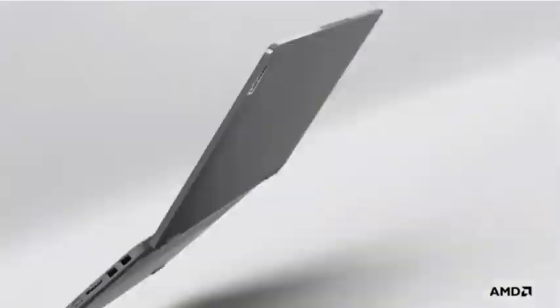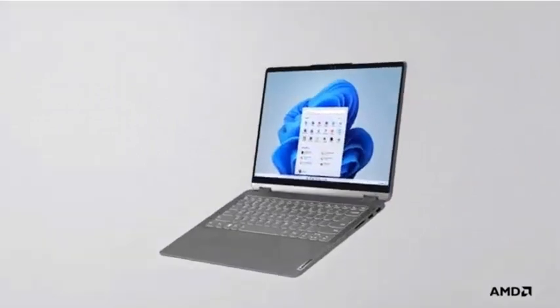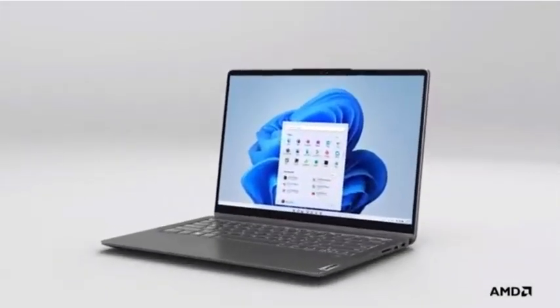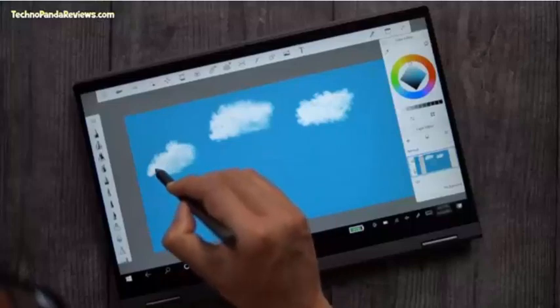Awaken your senses to refreshing speed with the confidence to unplug and go further, then recharge quickly with rapid charge boost. Includes free 3-month Xbox Game Pass. To buy this laptop, check the video description.